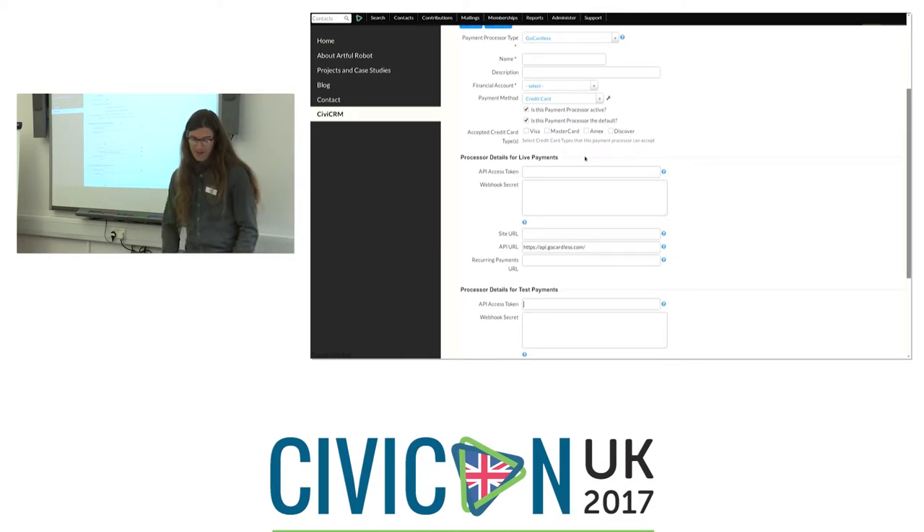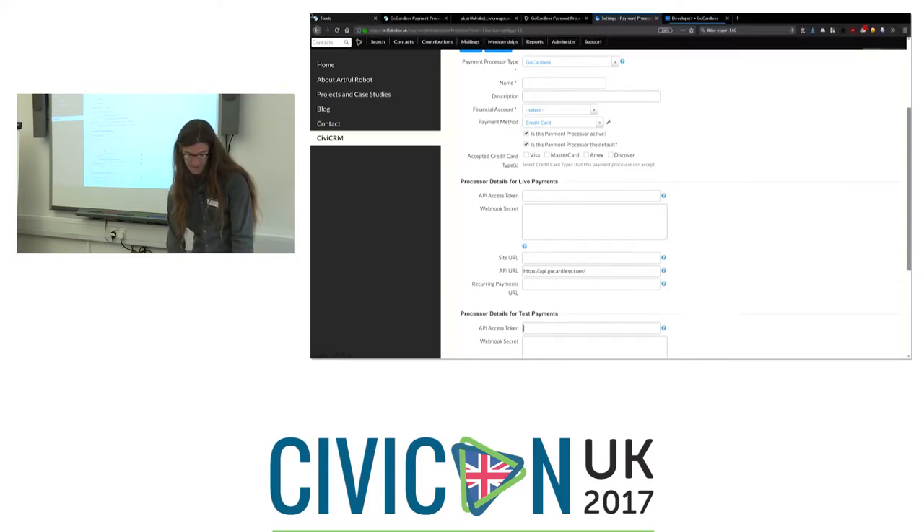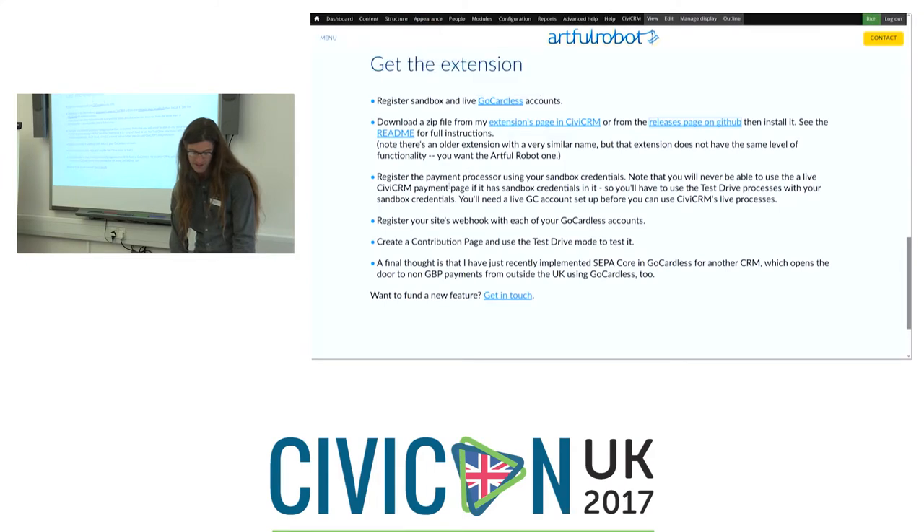Register your site's webhook — documentation explains what it should be — with each of your GoCardless accounts, live and test. Make sure you get the right webhook matched to the right account. Create a contribution page and use test drive mode to test it. One caution: if you use sandbox credentials in the live fields on the payment processor, that will never work because of the strict separation of sandbox and live accounts. Don't do that as it'll just leave you frustrated and confused.